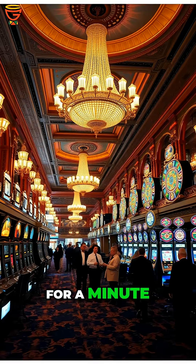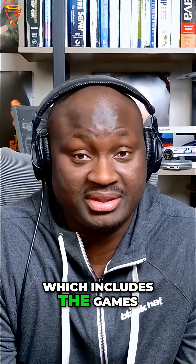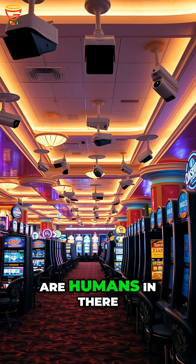Let's talk about casinos for a minute. Most casinos spend millions of dollars protecting their assets, which includes the games people play, their servers, networks, and of course the money. Go to any casino and you'll find out that there are probably more cameras than there are humans in there.